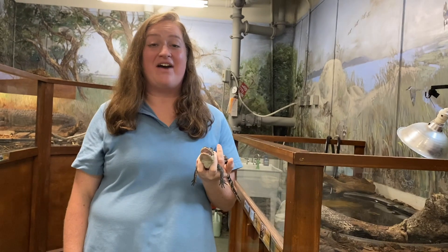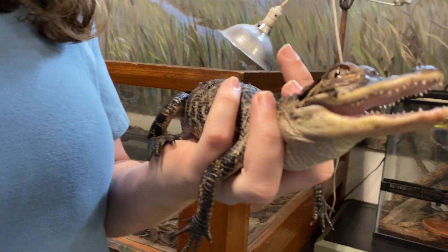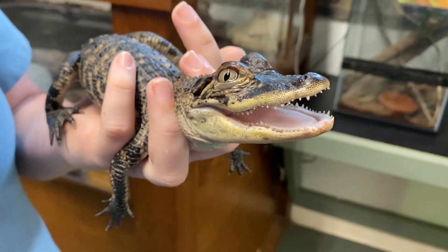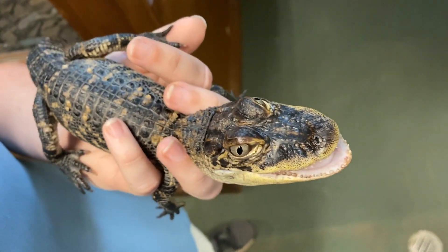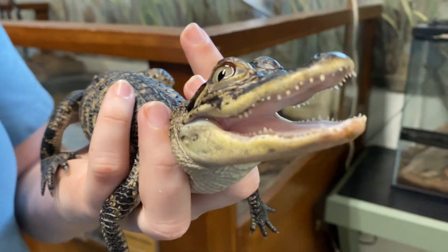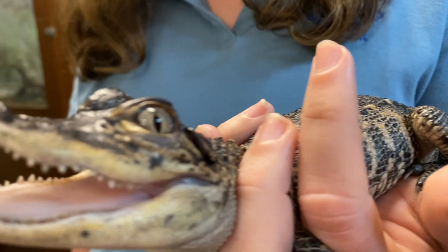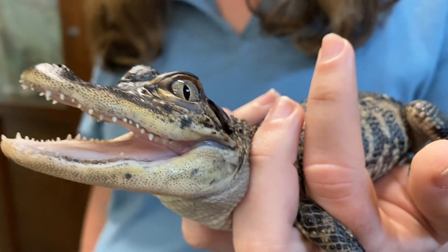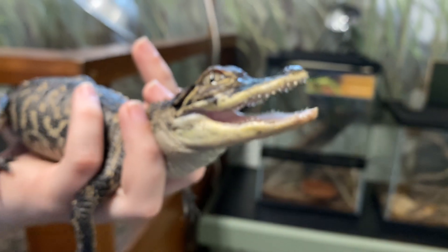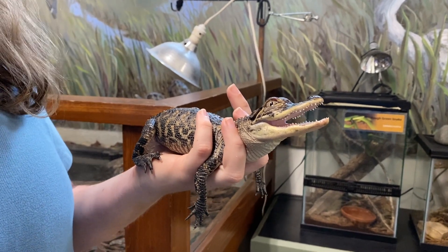Hi guys, my name is Haley, and today I have for you an American alligator. What often gets confused with alligators? Crocodiles! While these animals look very similar, there are some differences that help us tell them apart. Alligators have a more rounded head shape leading to their snout, while crocodiles have a more narrow or pointed head shape. Another difference is their teeth — alligators' teeth fit more nicely into their mouth, but crocodiles are a little more snaggletooth. In this part of the world, we would only find the alligator.